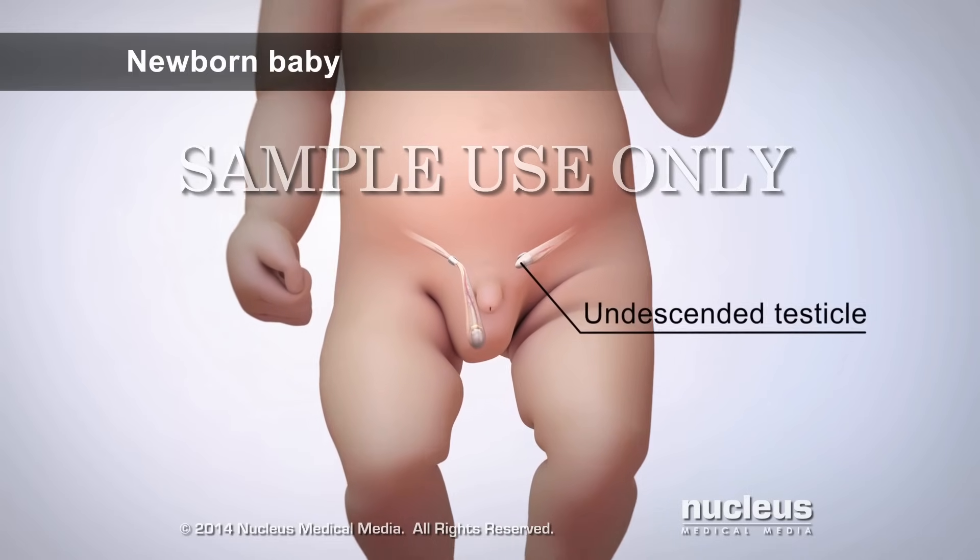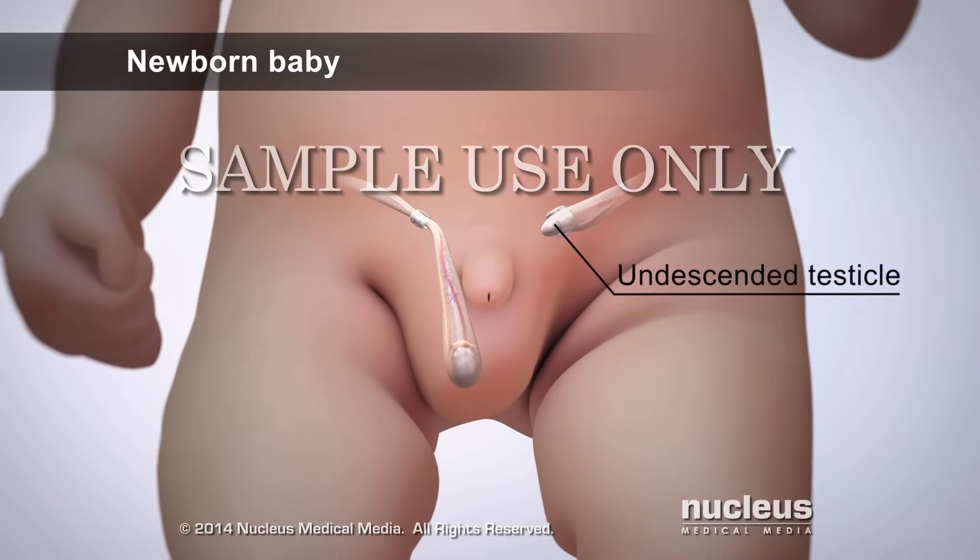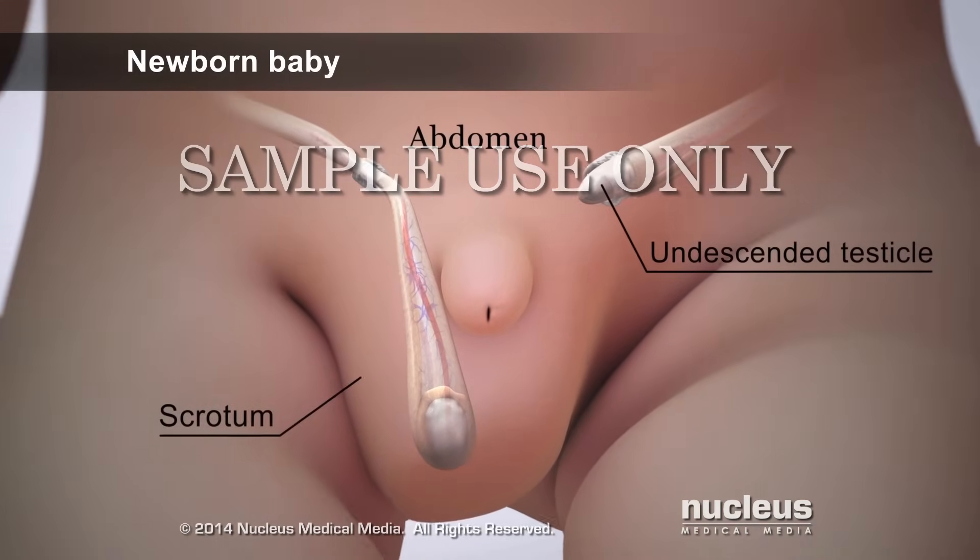An undescended testicle is a condition where one or both male reproductive glands have not moved down from a baby's belly or abdomen into the scrotum.